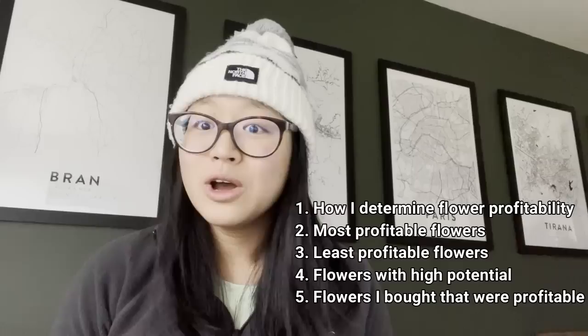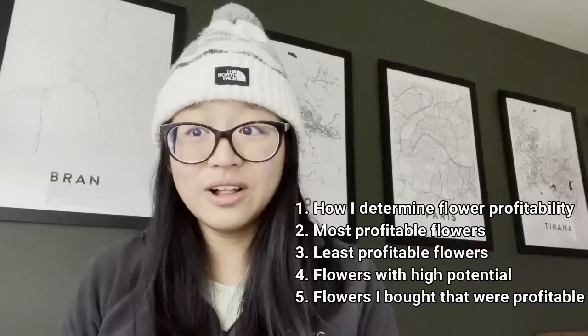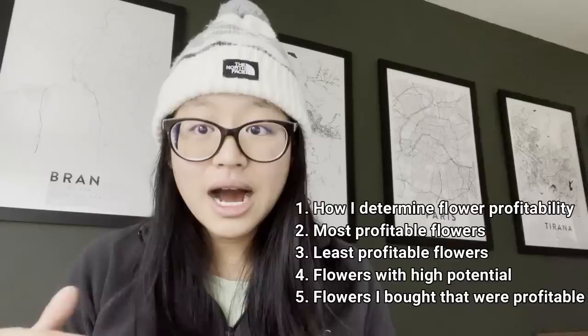Hey everyone, today I want to talk about my most profitable and least profitable flowers that I grew in 2022. This is really important for me to reflect upon, especially as I plan for 2023. I'm going to cover how I determined whether a certain variety was profitable, the most and least profitable flowers, flowers with high potential in the future, and varieties I'll be planting after buying from a local grower to supplement my farmer's market sales.